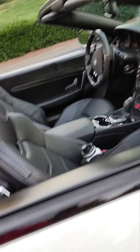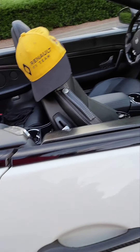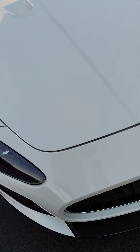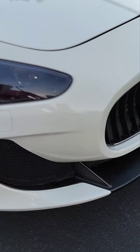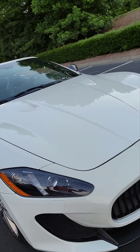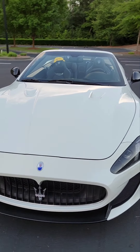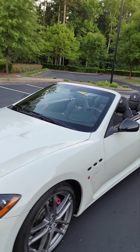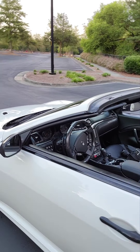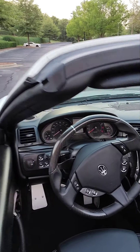Carbon fiber interior. Carbon fiber door handles and mirrors. Extra scoops in the fenders and hood. Look at this front end — look at this lip here. This car is fantastic. Carbon fiber steering wheel.